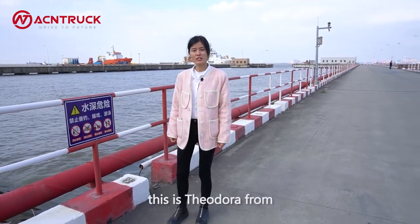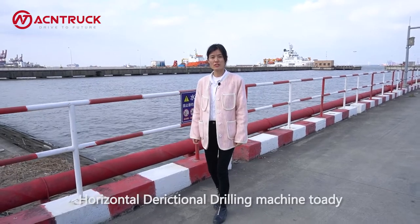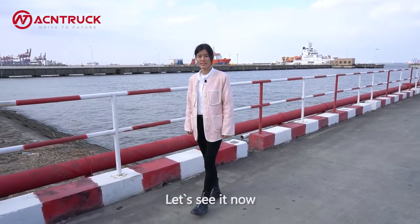Hello friends, this is Adora from Shanghai Antra International Machinery Company. We are ready to ship a horizontal directional drilling machine today. Let's see it now.